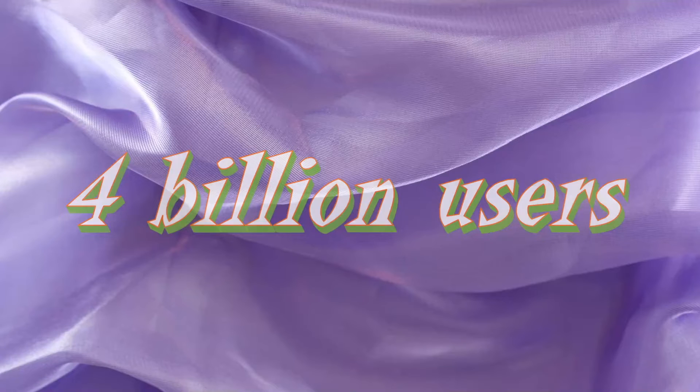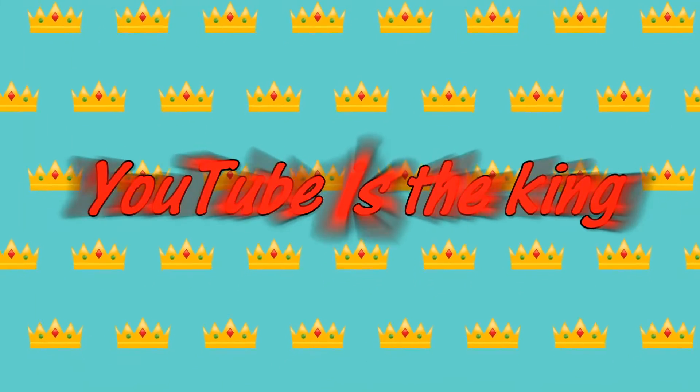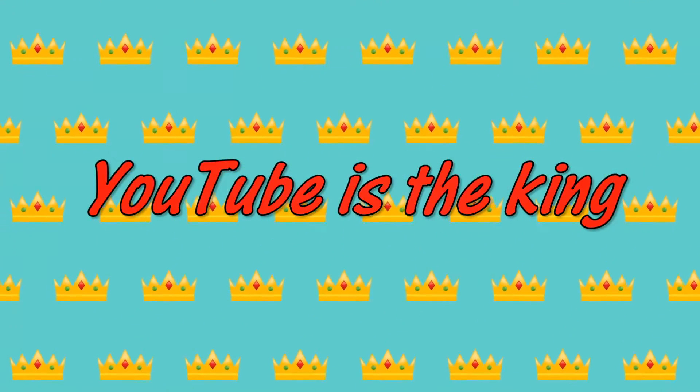YouTube has more than 4 billion users and 1.5 billion hours of videos are watched on YouTube every day. There's no denying that YouTube is the king of online video content and it's only continuing to grow in popularity.